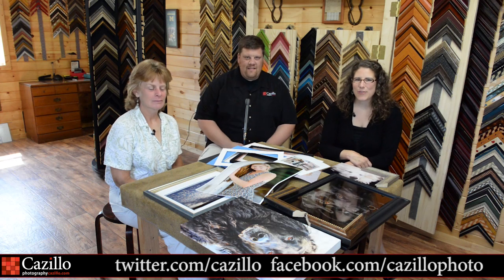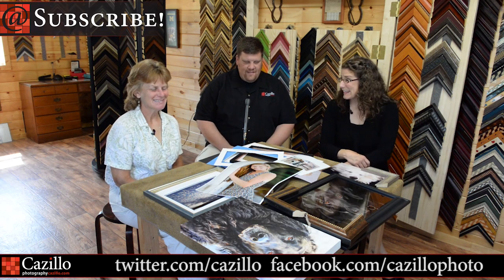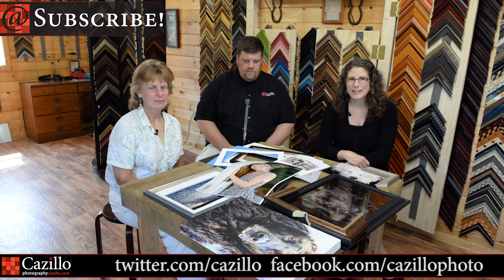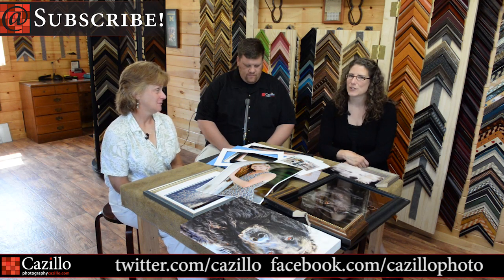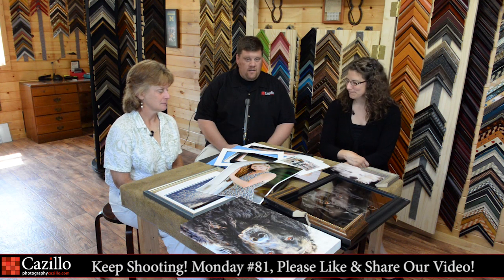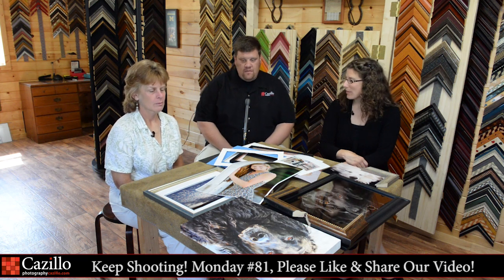Hey everyone, welcome to Keep Shooting Monday number 81. My name is Greg Cozzillo from Cozzillo.com. And I'm Kathy Azar from Kathryn Azar Photography. Today we have a very special guest with us, Bridget Hanley from Little Conestoga Framing. She's going to talk to us about why it's important to do special customized framing versus getting a frame at a big box store, and a little bit about how to choose framing. As you see, we have a pile of stuff here that we're going to play with and talk about.